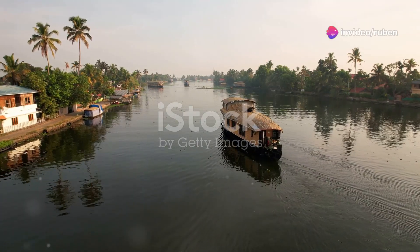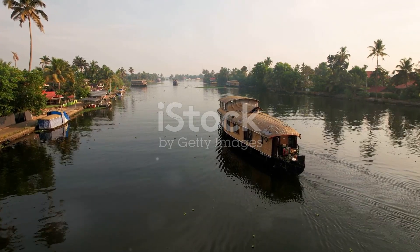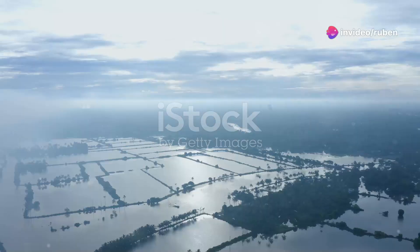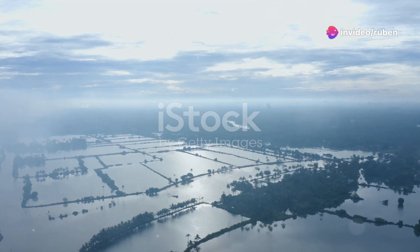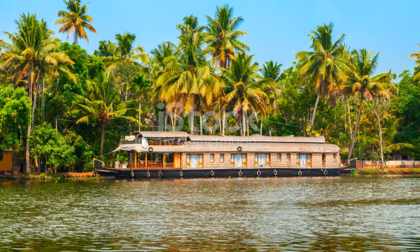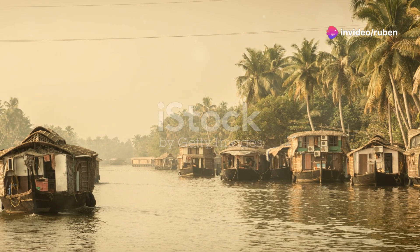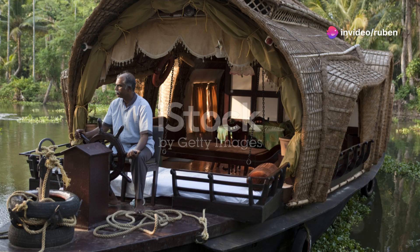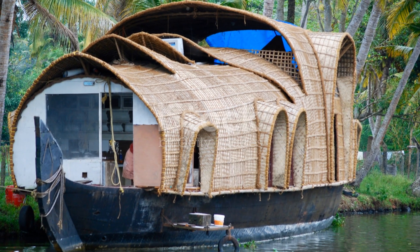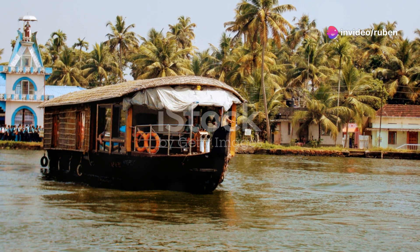Up next, we're escaping the hustle and heading to the tranquil backwaters of Kerala. Get ready to unwind and reconnect with nature — the Kerala backwaters are like a different world. Imagine tranquil canals, lush green landscapes, and traditional houseboats gliding peacefully through the water. These backwaters are a network of interconnected canals, lakes, and lagoons stretching over 900 kilometers along the Malabar Coast. The best way to experience it is by renting a houseboat — traditional boats called kettuvallams, made entirely of natural materials like bamboo and coir.